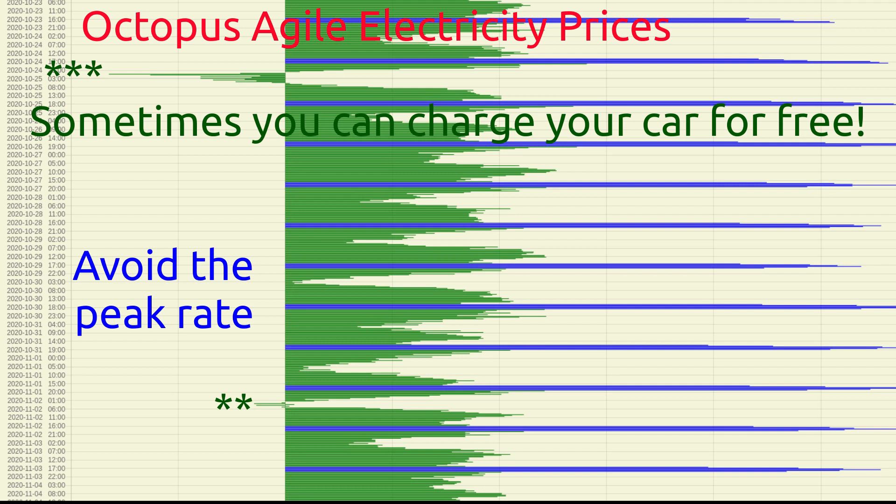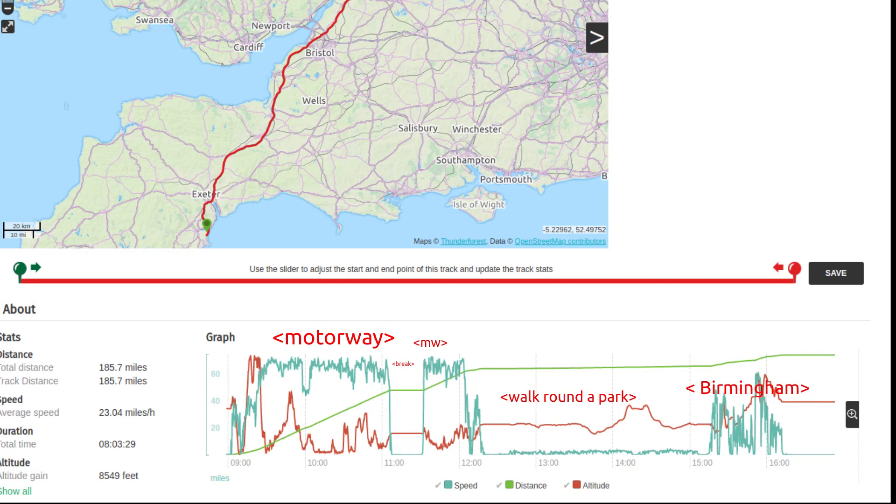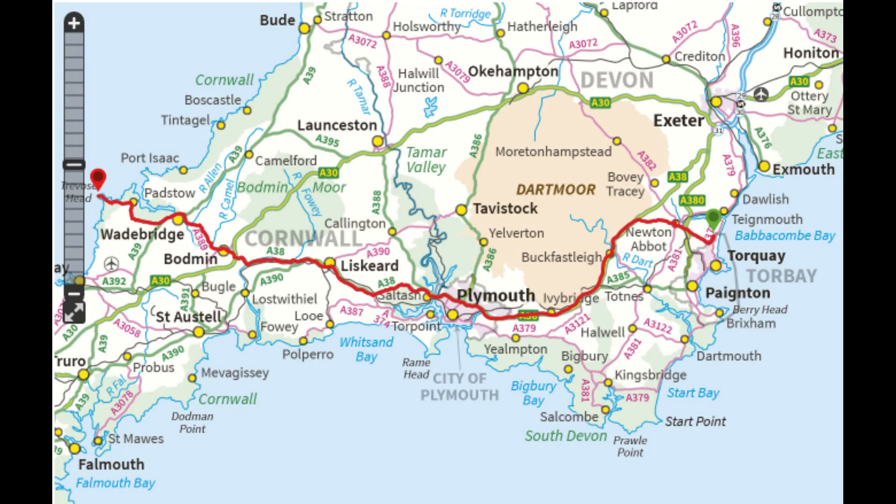We've never worried about running low on electricity, even on our longest journey to Birmingham from Torquay and back again — 175 miles each way. We've never needed to use a public charger in the whole eight months. At Birmingham, we used a three-pin plug through the kitchen window to charge overnight.